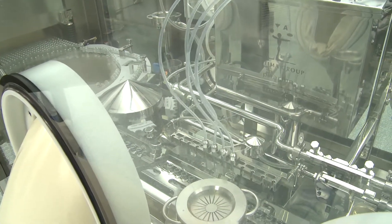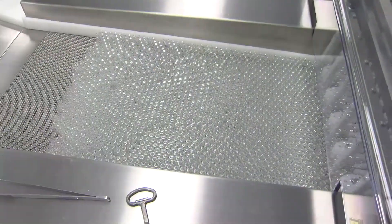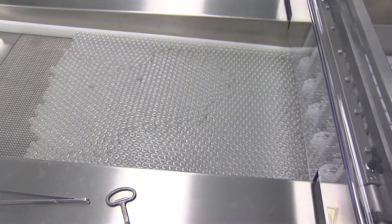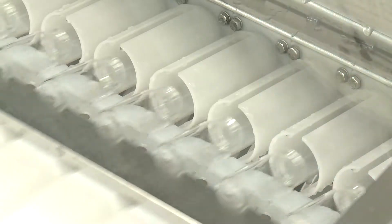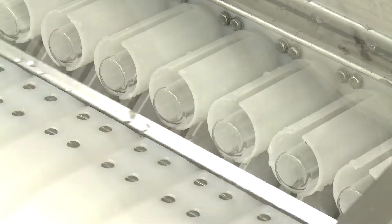The completely automated process starts by using an inline style vial washer ranging from 2 to 20 milliliters, up to 50 milliliters with change parts. The interior and exterior are washed and prepared for depyrogenation. The changeover for the vial washer can be completed in less than 15 minutes.